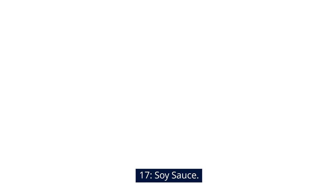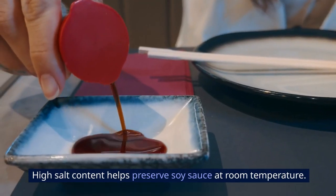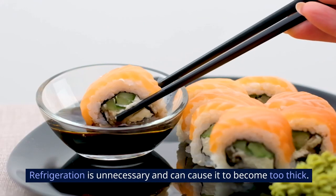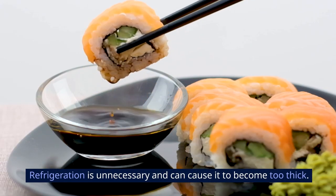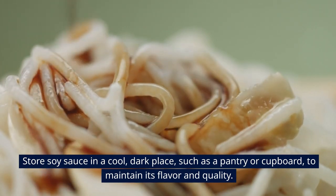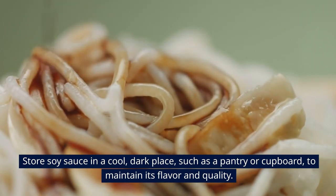17. Soy Sauce. High salt content helps preserve soy sauce at room temperature. Refrigeration is unnecessary and can cause it to become too thick. Store soy sauce in a cool, dark place, such as a pantry or cupboard, to maintain its flavor and quality.